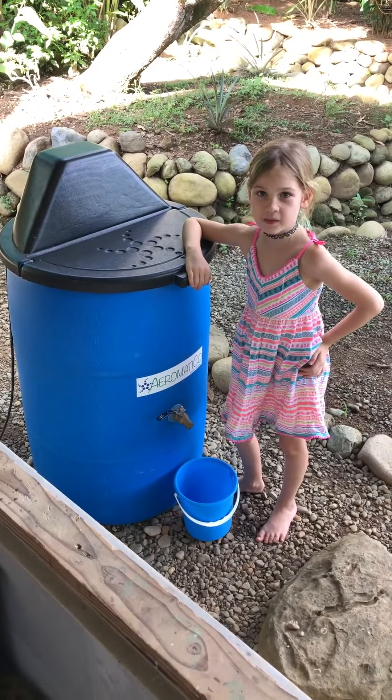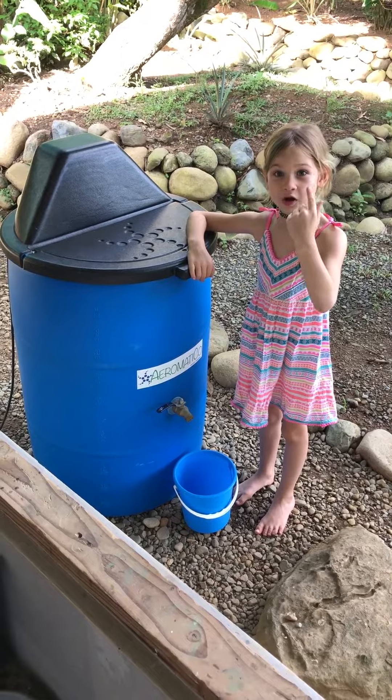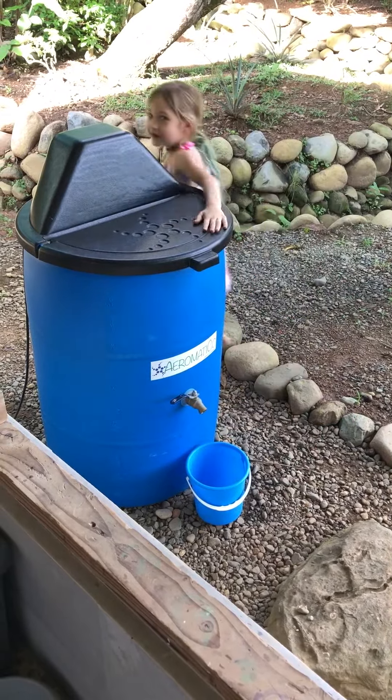Guess what the best system of composting is? Is it the natural way? Is it the tumbler? Which one is it? Is it the Aromatico? Who knows? Try to guess!